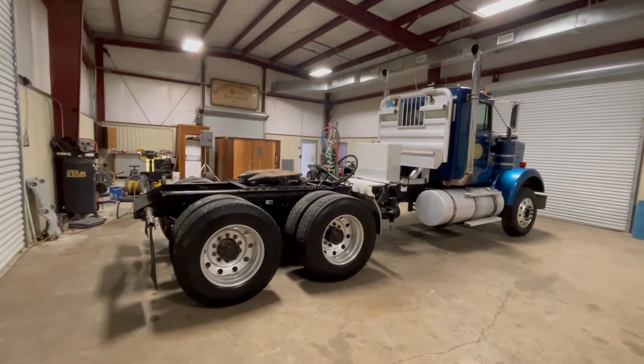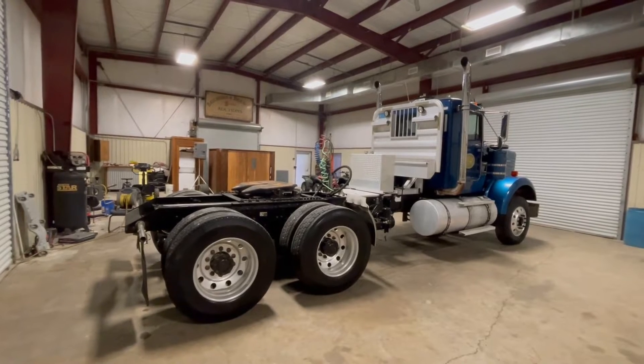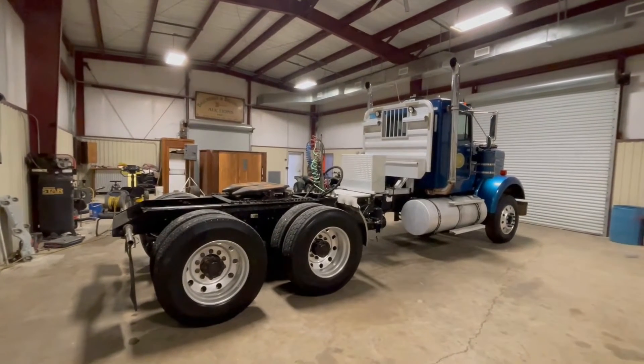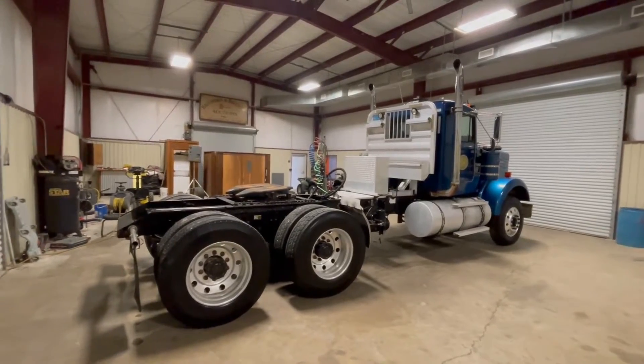Okay ladies, I'm going to do a walk-around video on the passenger's side. It's a 2005 Kenworth W900. You're going to see it's got the dual exhaust, it's got the dual air breathers, got the C15 Cat 475 horsepower engine.